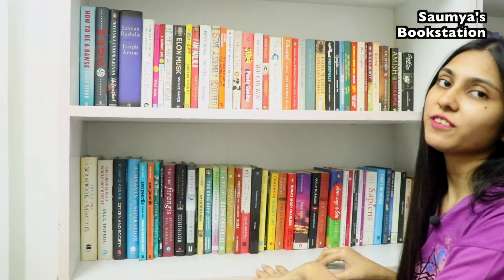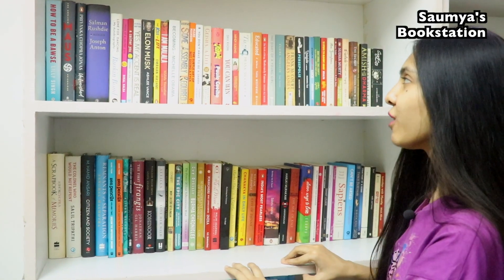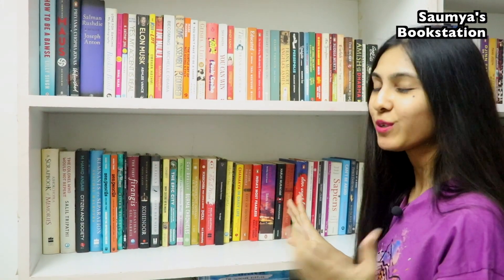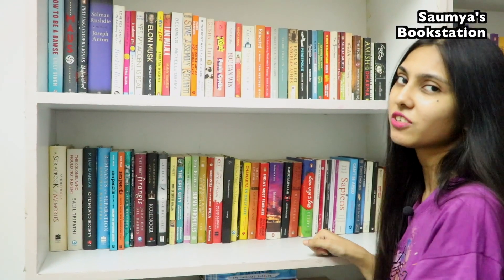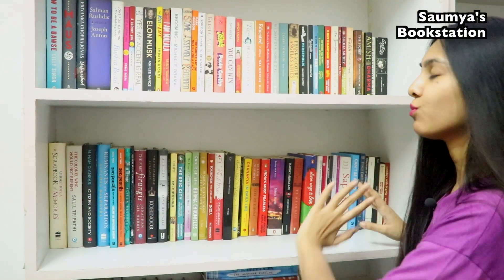The first two bookshelves I've arranged so that I've kept all my non-fiction books here — which means biographies, autobiographies, memoirs, travel memoirs, some self-help and motivational books. I have also kept poetry books here, which definitely are not part of the non-fiction collection but aren't really part of the fiction collection either, so I decided poetry books should go on these two bookshelves.